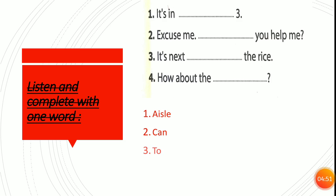The missing word is next to. Number four: How about the chips? The missing word is chips. Spell it: C-H-I-P-S, chips.